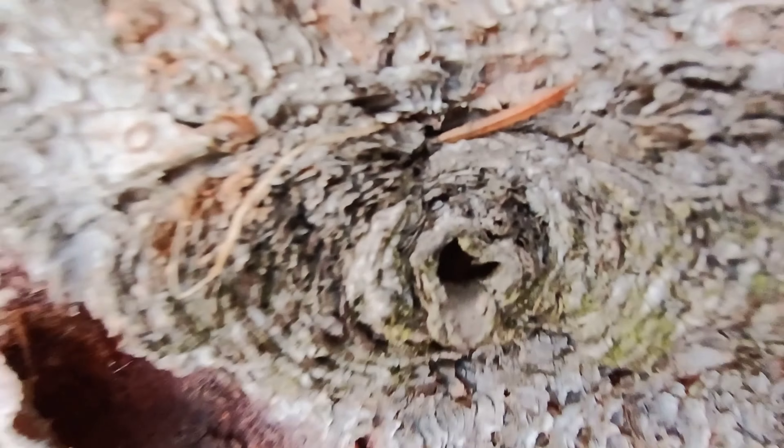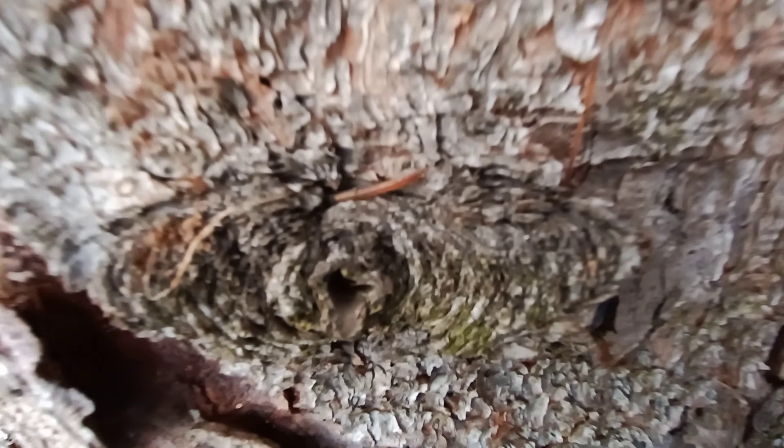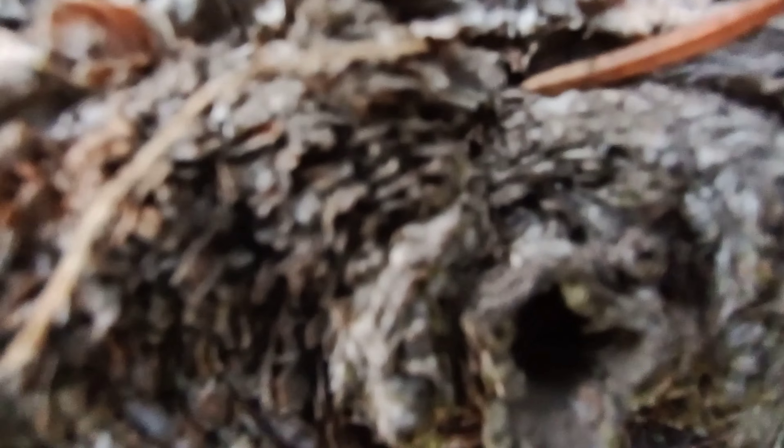This is wide-angle macro — that doesn't work. The dedicated macro lens is a bit slow.